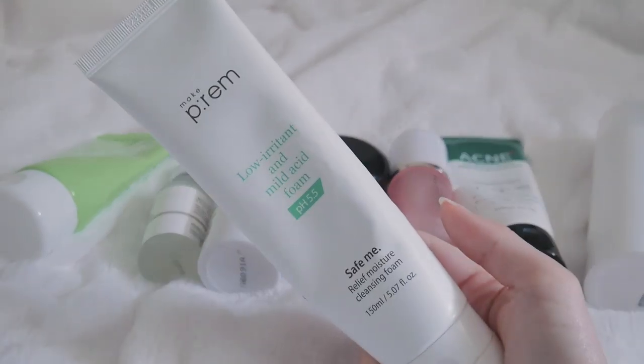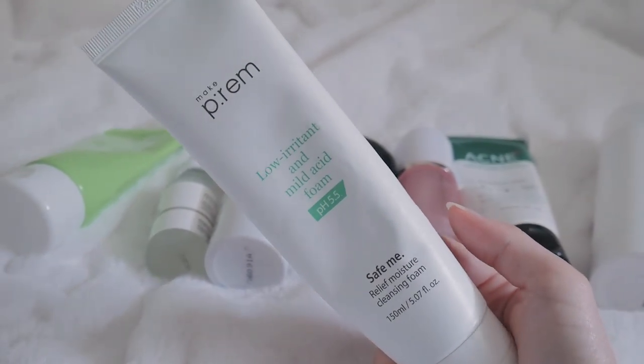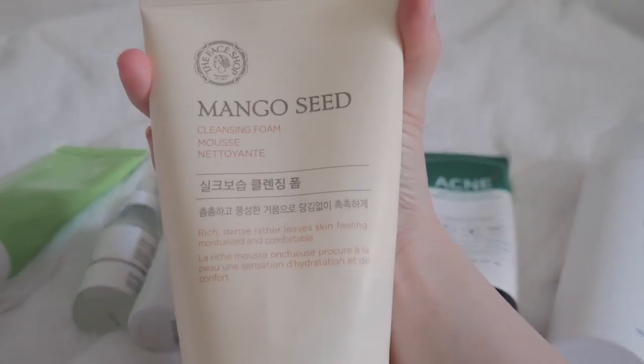Sometimes for daytime I also use this one — it's by MakePrem, the low irritant cleanser. It has a pH level of 5.5 which is good for the skin because your skin is slightly acidic. I really like the texture of this one. For nighttime cleansing I use the Mango C cleansing foam. I've been using this for a long time — if you've seen my previous skincare routine videos I'll link those. I'm basically just updating you on what I use.